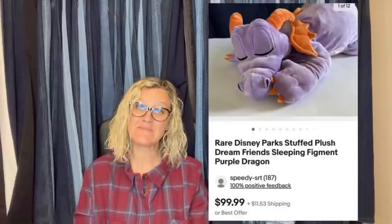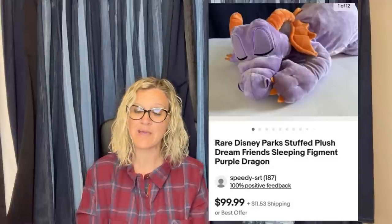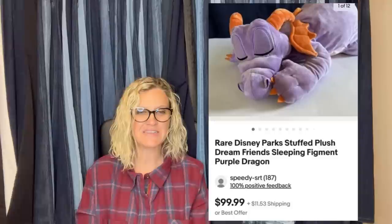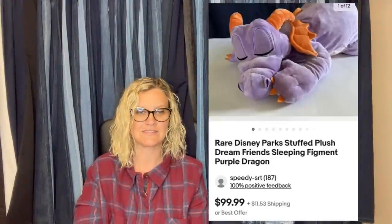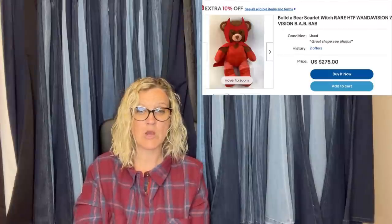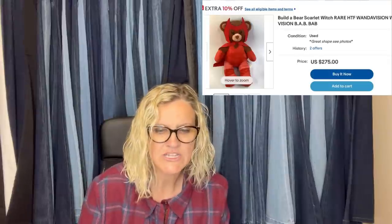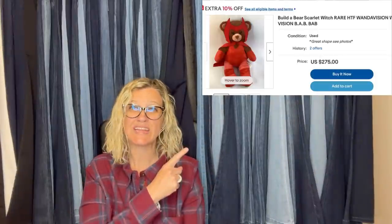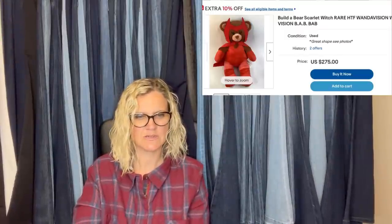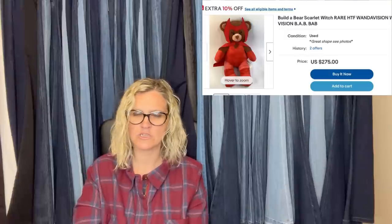Found this adorable Disney Figment at Goodwill a couple months ago. Paid $11.25 — I normally don't pay that much for plush, but I know Figment is popular. Took a best offer of $85 and the buyer paid shipping. It's sleepy-eyed — just cuteness. Major Build-A-Bear bolo: Build-A-Bear Scarlet Witch, rare, hard to find — sold for $275! Scarlet Witch is a Marvel character. Paid $1 at a yard sale and sold for full asking price on eBay in 30 minutes — it is a Jellycat, brand new with tags, medium Bashful Tabby.